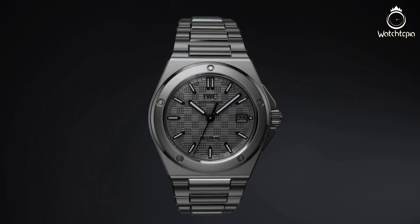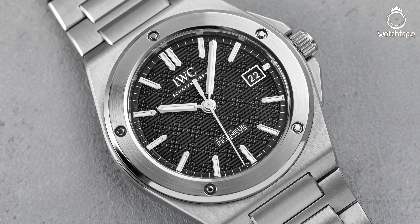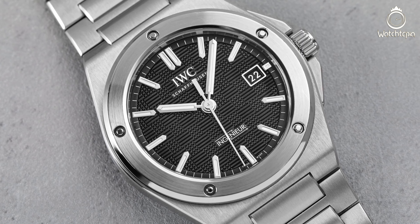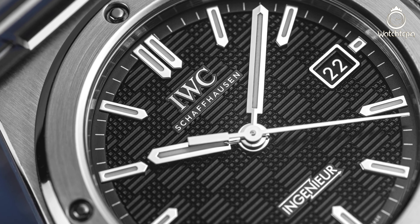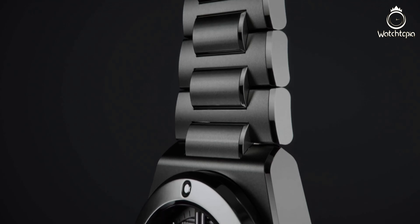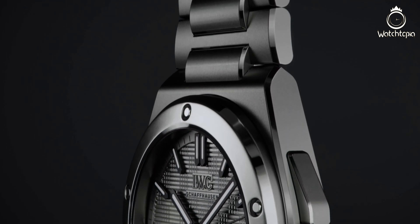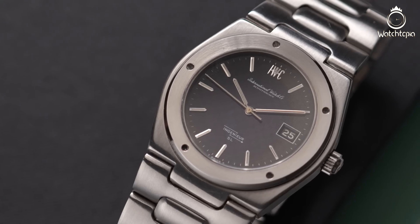The dial has been given a beautiful pavé and striated pattern creating a checkerboard motif. Indexes now come with lume and have slightly increased in size to match the larger case, overall increasing legibility and clarity. The titanium case is really what successfully launched this watch into the 21st century. It can be found for $14,600.